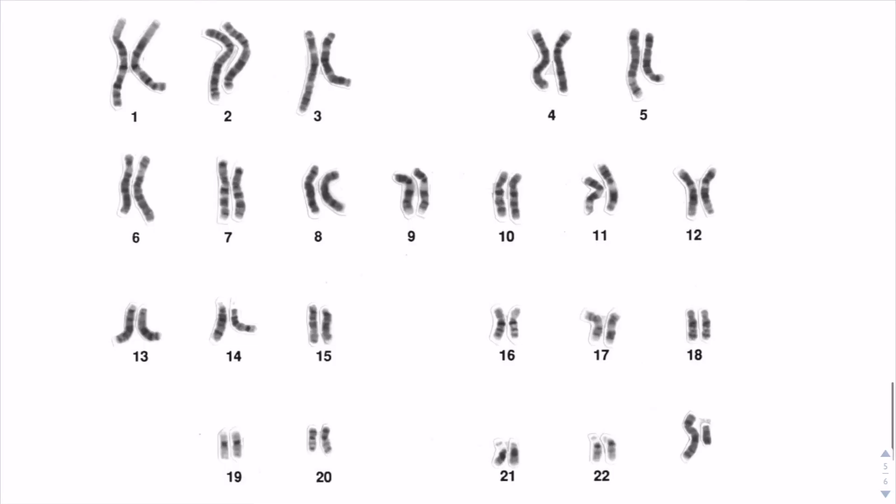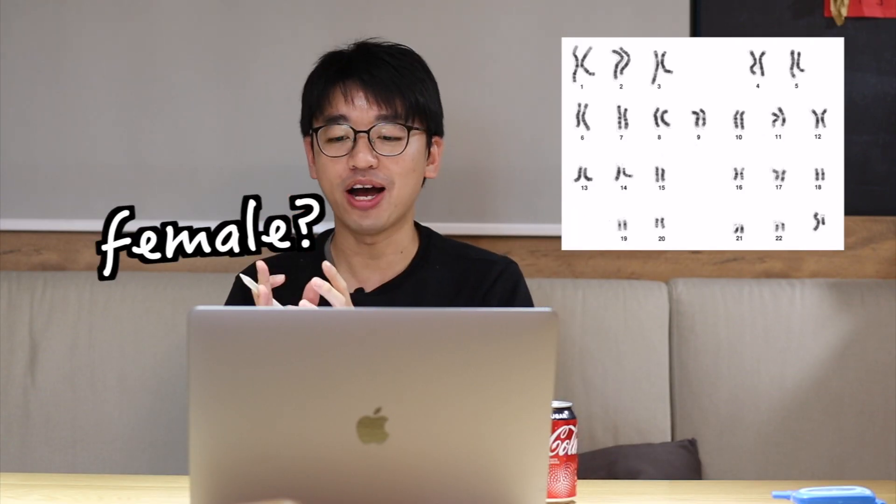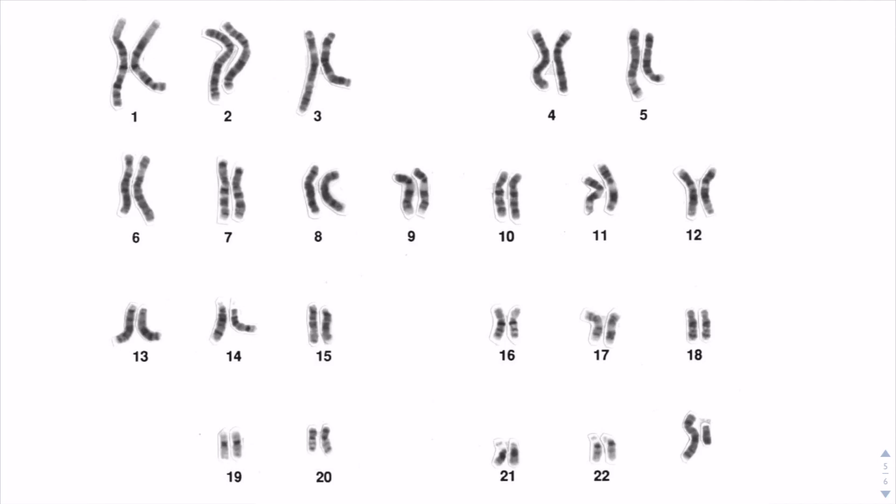Now let's look at this karyotype — does it belong to a male or a female? Let me know your answers in the comments. So that's it. Goodbye class.